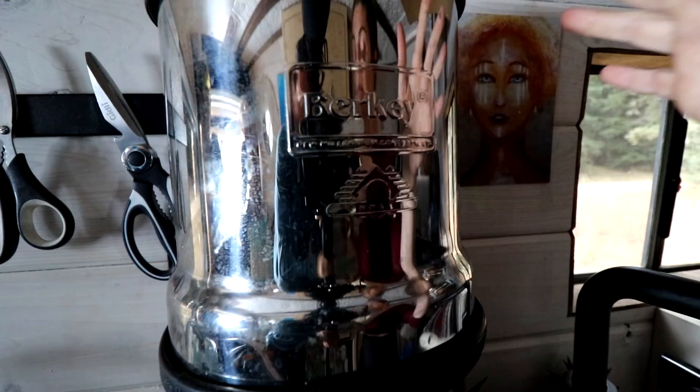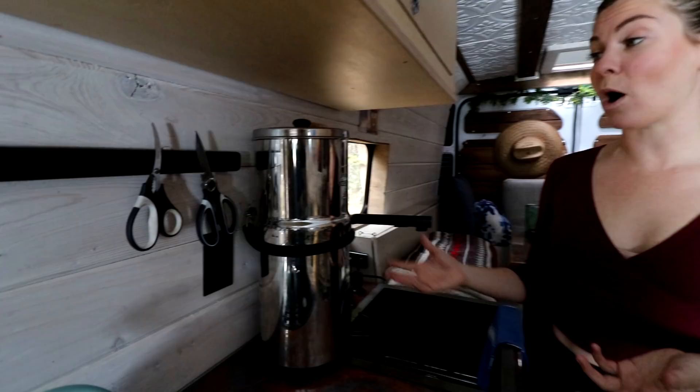For all my preppers out there, the Berkey is a great solution for having water. We have a 40-gallon tank in the back which lasts us about two weeks off-grid, but the Berkey allows you to take any kind of water — whether potable or river stream water — and the charcoal filters will clean it. We hope we never need to source all our water from a river, but if we do, we're set.